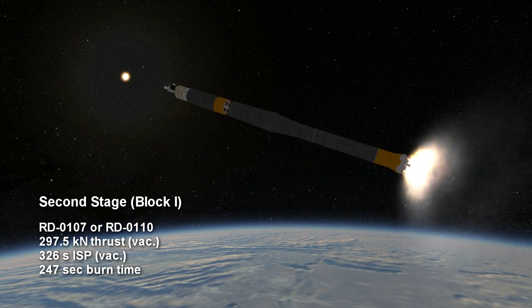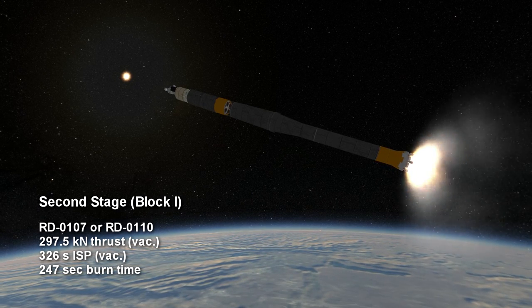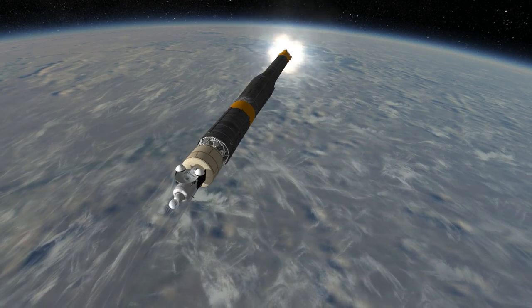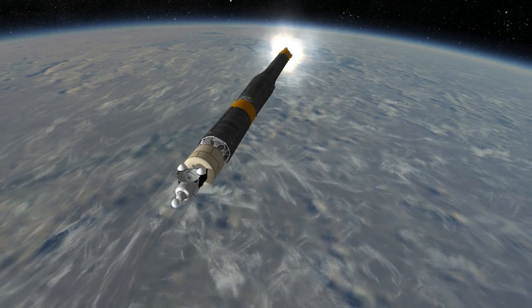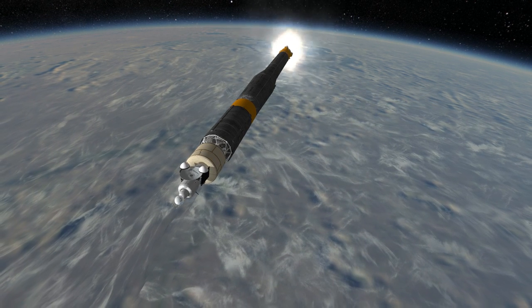with a thrust of 297.5 kN and a specific impulse of 326 seconds. The RD-0107 was later upgraded to the RD-0110 used on the Molnia M rockets, which is the same as the upper stage on the Soyuz rocket.